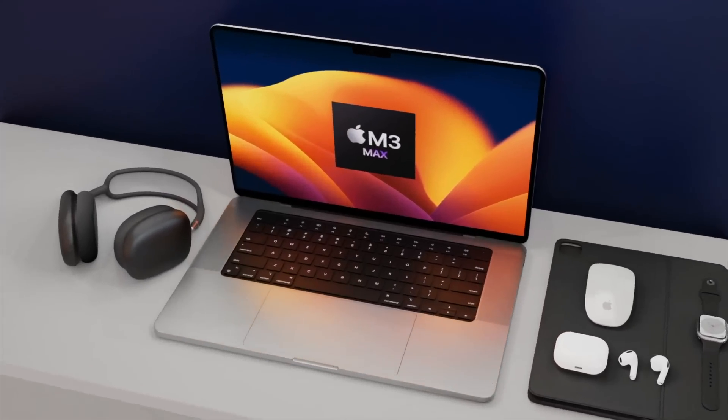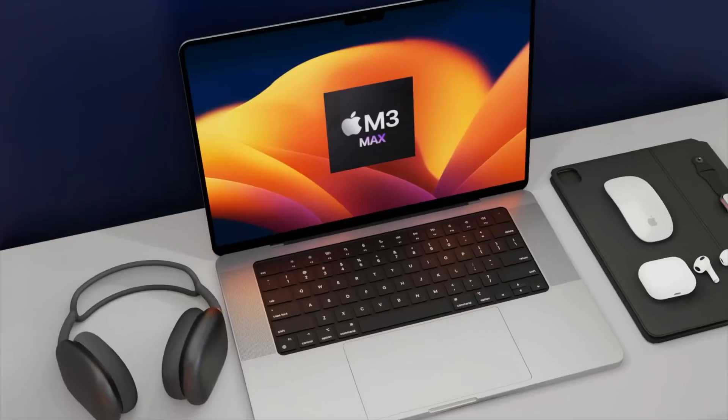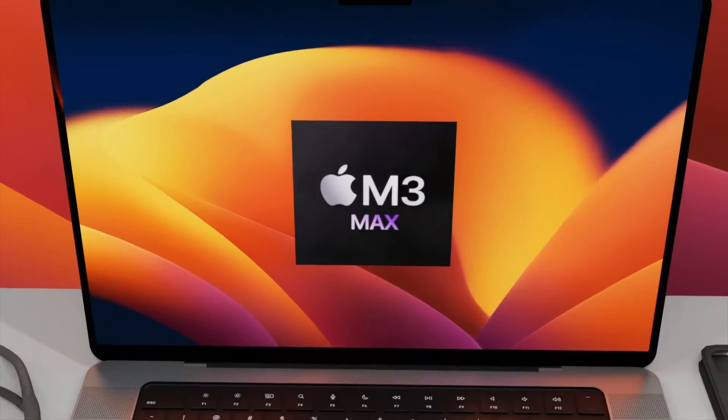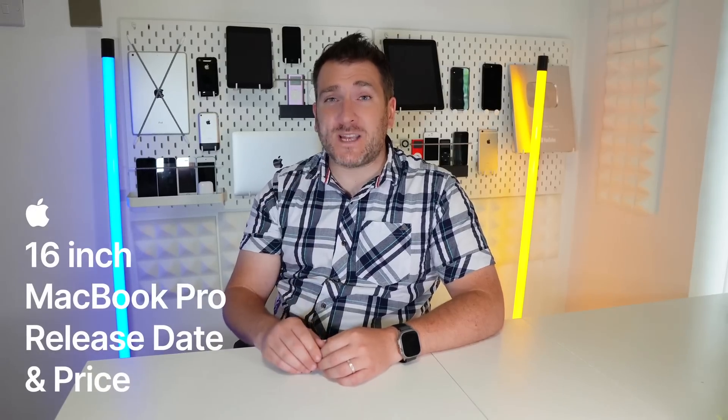The brand new 16-inch MacBook Pro is going to be getting the M3 Max, which has 40 GPU cores inside. I want to share with you all the details about this and also give you the latest on the 16-inch MacBook Pro release date and price with that M3 Pro and M3 Max chipset inside it.